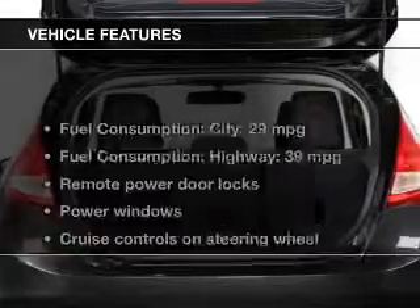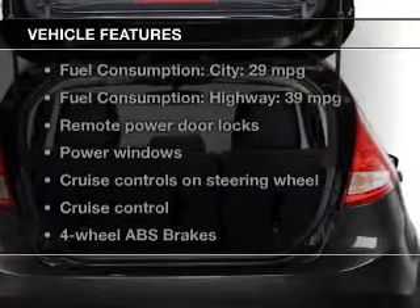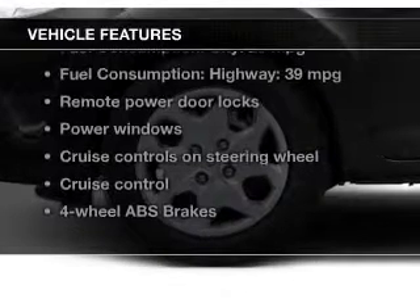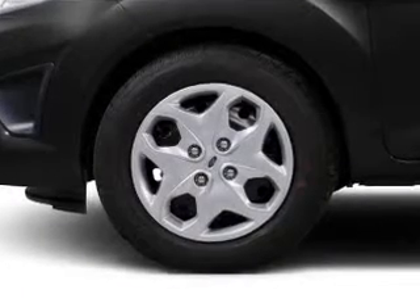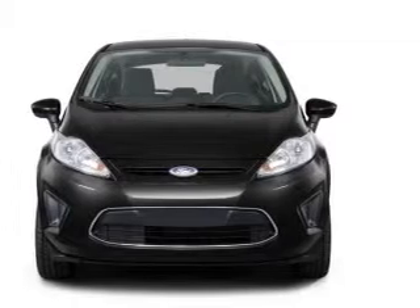The features include Bluetooth connectivity, Ford SYNC, digital audio input, and auxiliary input, steering wheel controls, a tilt and telescopic steering wheel, a spoiler, cruise control, keyless entry, and a trip computer.